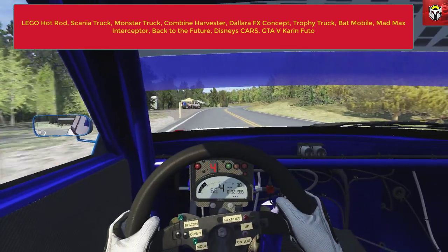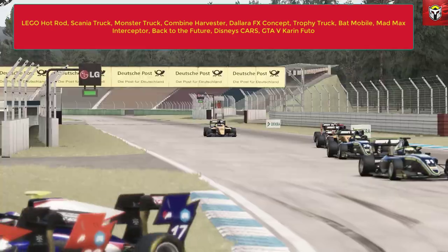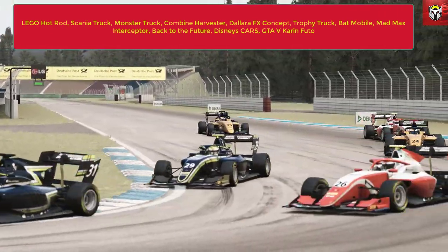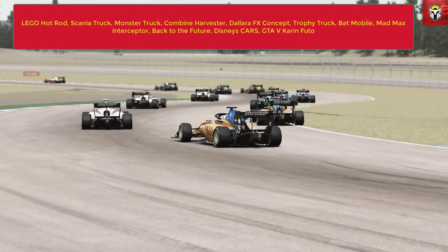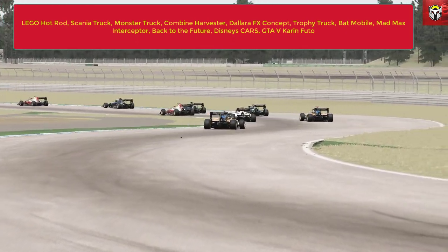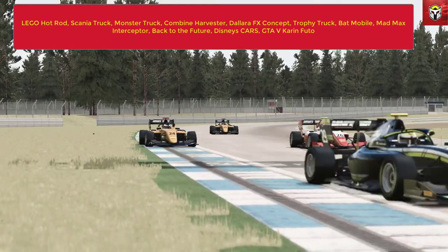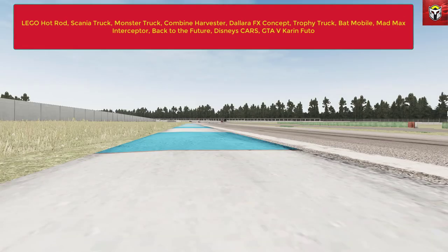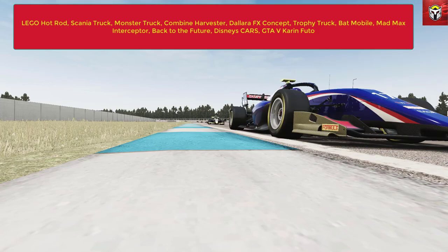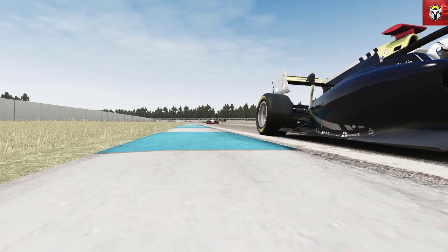Then we've got the Mad Max Interceptor - you will have to fix the external sound on it through content manager, but it drives absolutely fantastic, a real beast of a car. Then we've got the DeLorean from Back to the Future, and that model is done really well - it's one of the most detailed models I've seen on Assetto Corsa. Then we've got the Disney Cars, so Lightning McQueen - you can drive him around Assetto Corsa. And finally the Grand Theft Auto 5 car, the Infernus, which drives really well and is great for drifting.